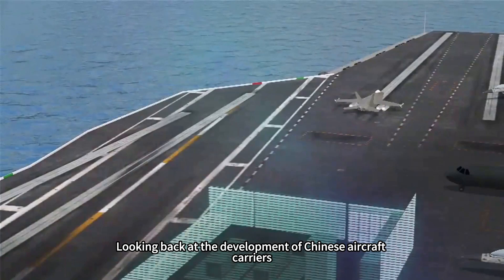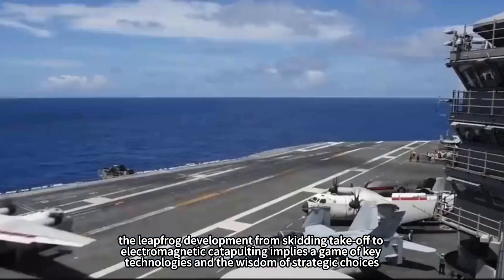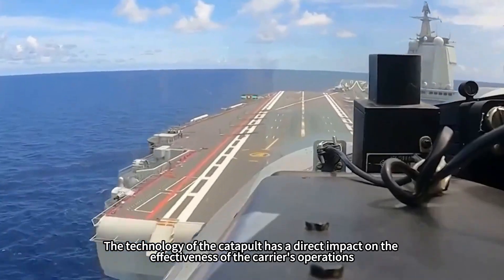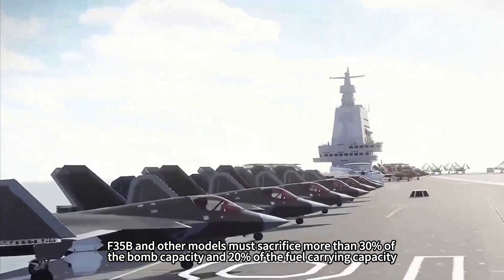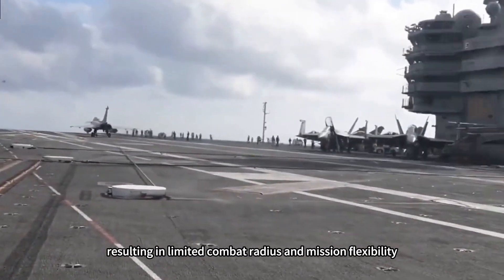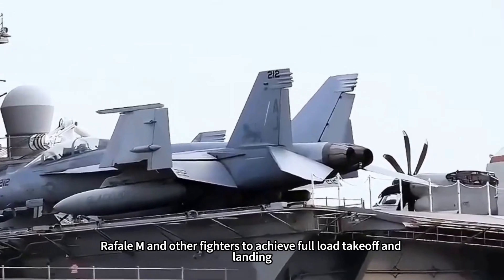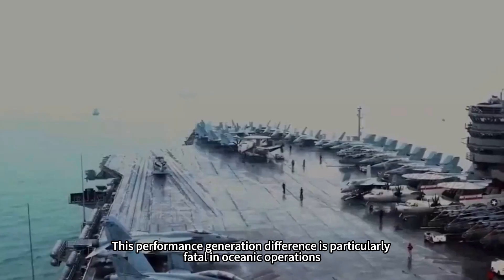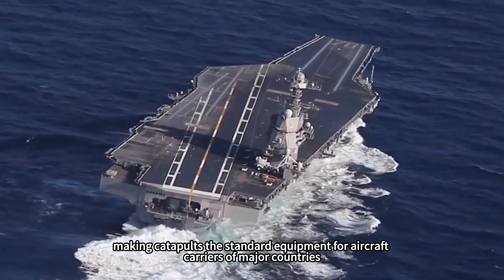Looking back at the development of Chinese aircraft carriers, the leapfrog development from skidding takeoff to electromagnetic catapulting implies a game of key technologies and strategic choices. Under the skidding takeoff mode, J-15, F-35B and other models must sacrifice more than 30% of bomb capacity and 20% of fuel-carrying capacity, resulting in limited combat radius and mission flexibility. In contrast, catapult takeoff allows J-15T, Rafale-M and other fighters to achieve full load takeoff and landing, expanding the combat radius by more than 40%. This performance generation difference is particularly fatal in oceanic operations, making catapults the standard equipment for aircraft carriers of major countries.